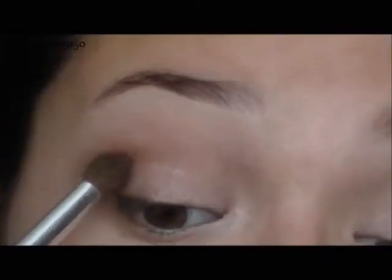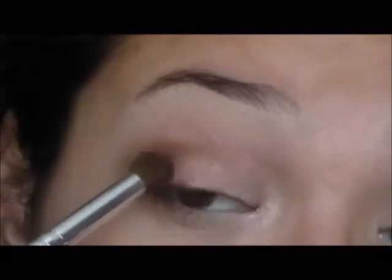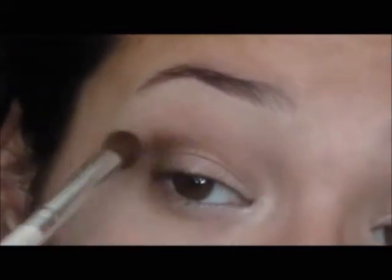Next I'm taking Dark Horse — just a little bit — and dabbing this in the outer corner V area, just to darken it up a little bit and give it a little more definition. You don't want to go too crazy; you just want to dab a little bit on and make sure you really blend it in. If you lose any of that brightness from the Thin color, you can always dab it back on and blend it out.